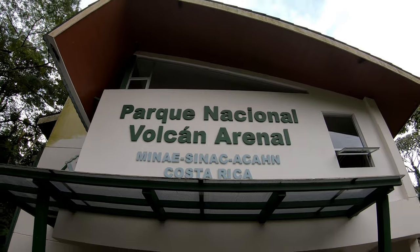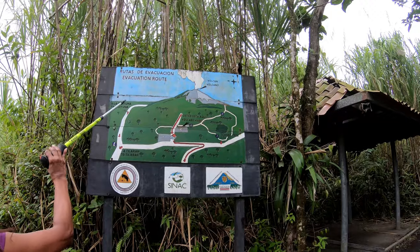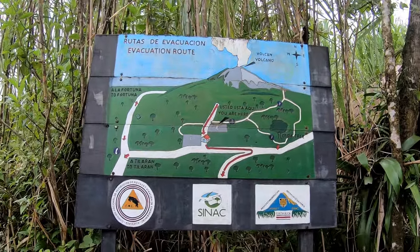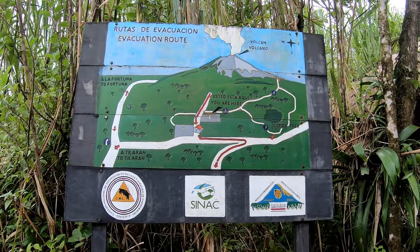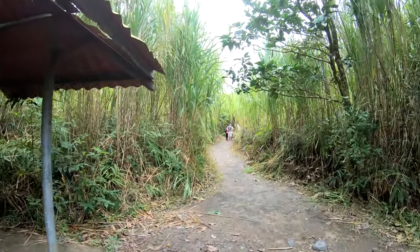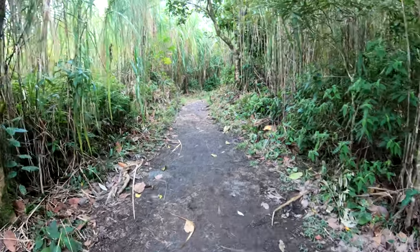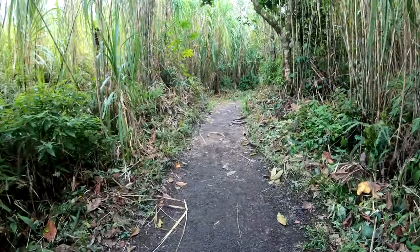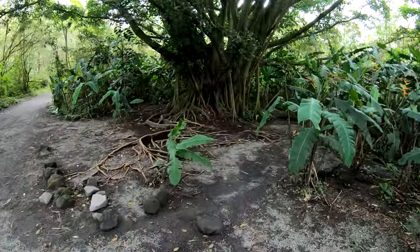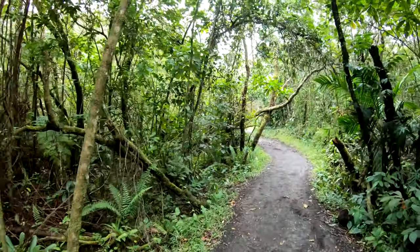Arenal Volcano National Park is one of the most visited destinations in Costa Rica. As you begin your hike on Sendero Colada, towering grasses line the path. Venturing deeper on the trail, the vegetation gradually transitions into dense jungle.